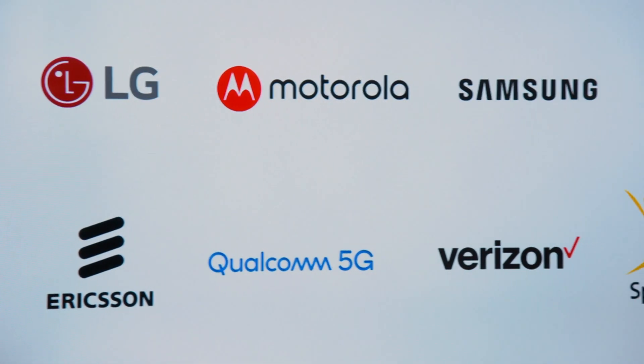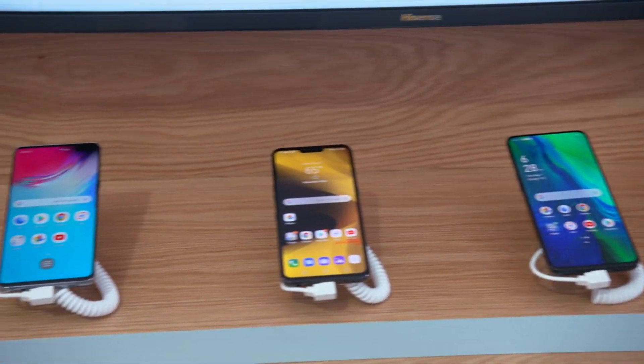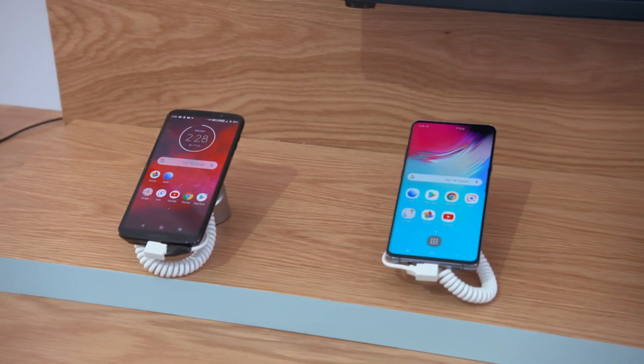In 2019, 5G is launching with over 20 carriers worldwide and on more than a dozen Android OEMs. So there are going to be all these devices out there. So what APIs have we now added to Android to allow developers to use this kind of capability?